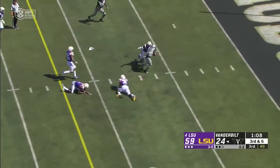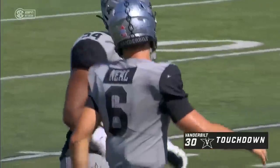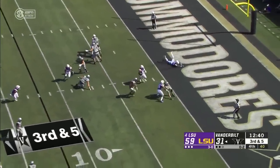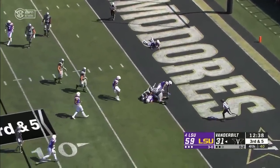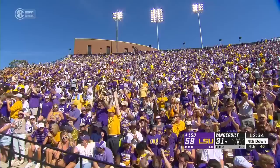Here's Kalijah Lipscomb — nice move, and he dances into the end zone for an 18-yard touchdown for Vandy. Neal chased — and he gets trapped around the run. Damone Clark was waiting when Neal turned the corner.